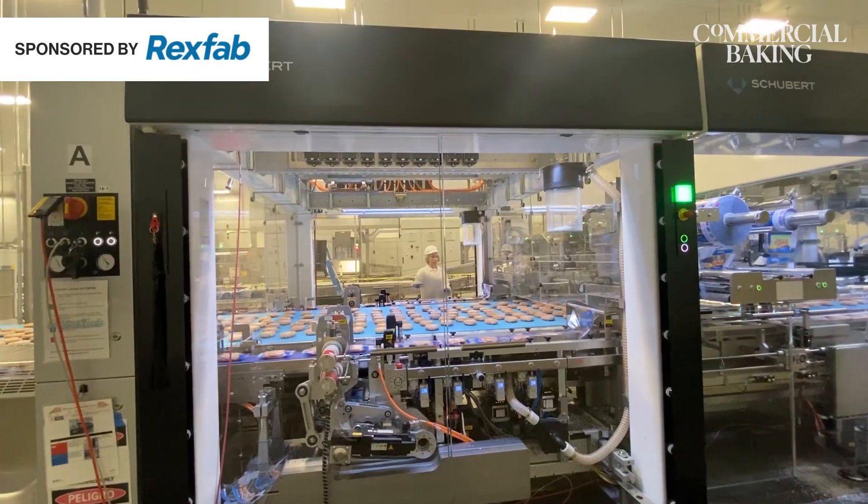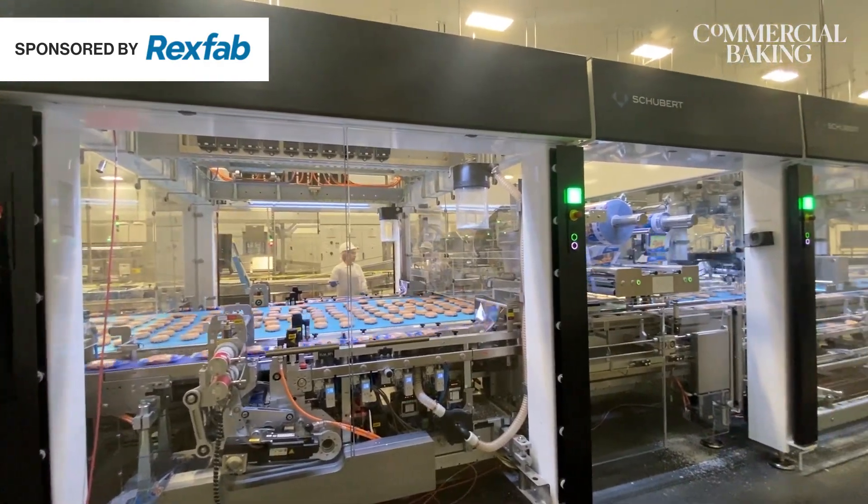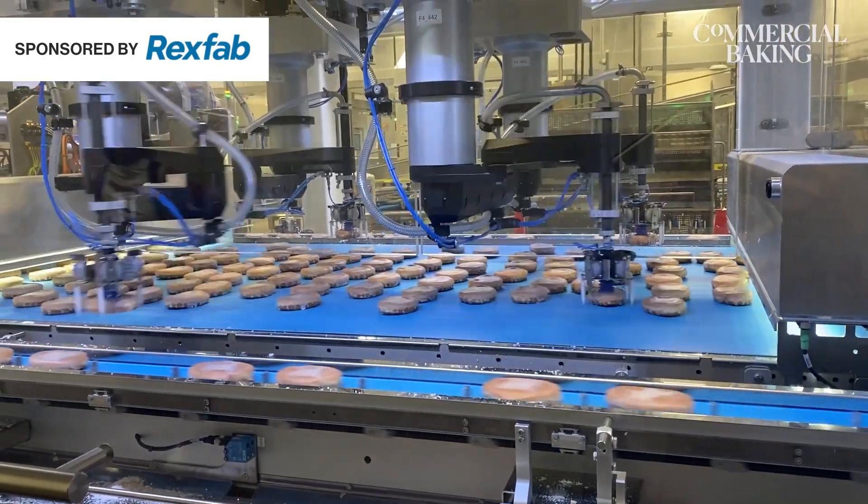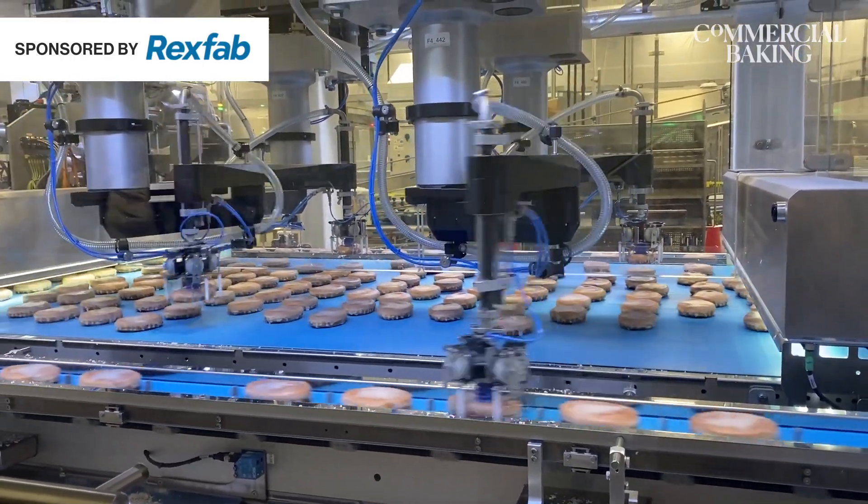We are going to be putting on some new innovations as it comes to pies and dunking sticks. We expect to be able to use our surplus capacity to do some line extensions in honey buns, like a variety of flavors, and donuts to address a lot of limited-time offer, seasonal-type innovations that were being requested many times by our customers.